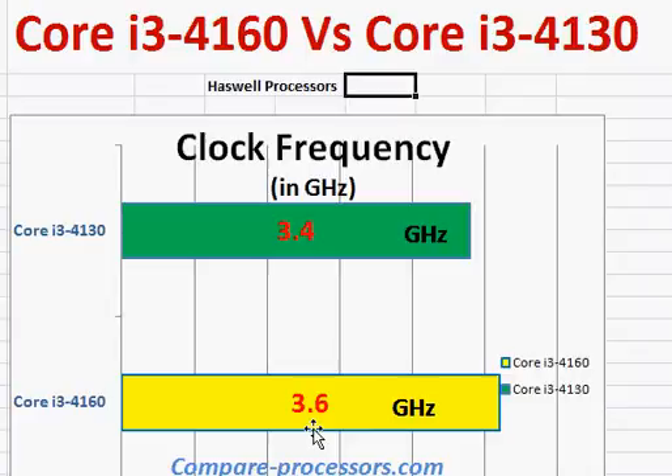When both processors are stretched to their extremes, you'll notice the performance difference. However, for normal tasks like opening a browser or doing spreadsheet work, you won't see any difference. Only when you stress them to their extreme will you see a performance change.